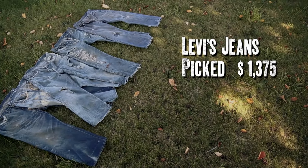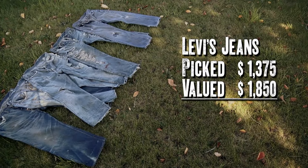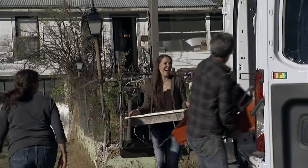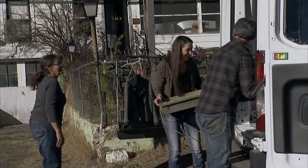We make connections on every pick that we go to. Sometimes it's the people, sometimes it's the things that we buy, sometimes it's the place. Today was one of those amazing days that it was all of them.